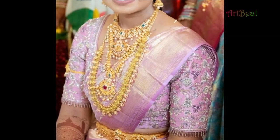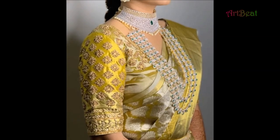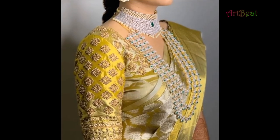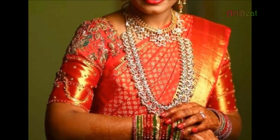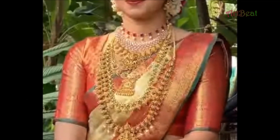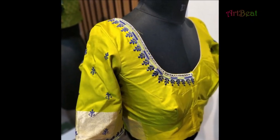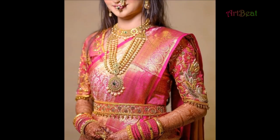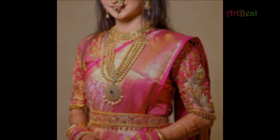Silk saree blouse designs are widely used these days. Beautiful blouse designs with a trendy look are the most common choice by fashionistas. Stylish silk saree blouses with fashionable sleeves and designer necklines are the most popular patterns used by girls and women today. In this fashion world, every girl and woman is choosing the newest designs for all occasions. In this video, you are watching unique saree blouse design ideas.